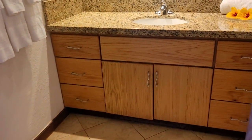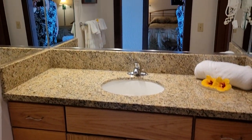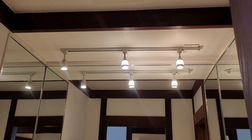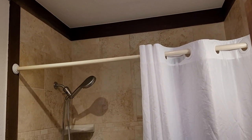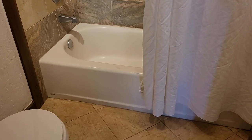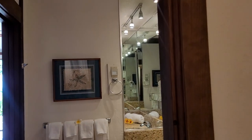Directly across is the bathroom with upgraded cabinetry and granite countertops. There's a tiling enclosure and a shallow tub, so it's actually less dangerous stepping in than the higher ones.